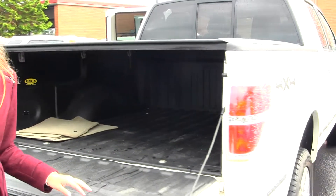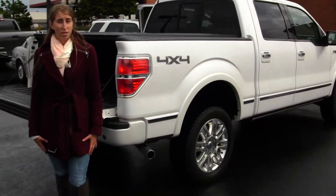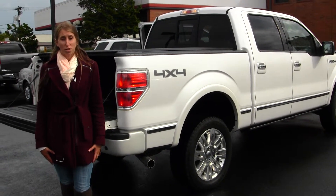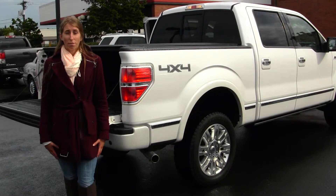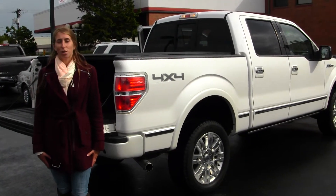All of our inventory at Titus Will goes through an extensive service and safety inspection. They are beautifully detailed so you can purchase with confidence. Give us a call today to set up a test drive with one of our professional sales representatives at 253-475-4151. Thank you for clicking on our virtual tour!